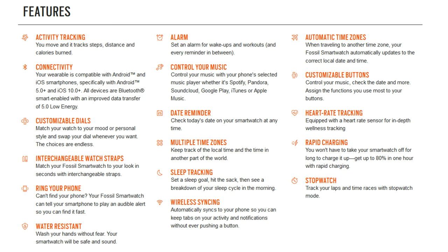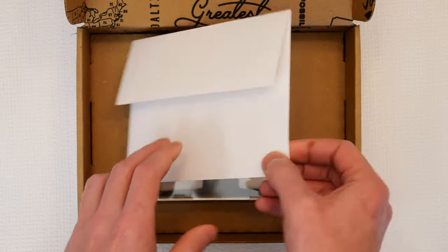Some of the core features of this watch include heart rate tracking, sleep tracking, remote music control, rapid one-hour charging, two-week battery life, a customizable watch face, and the ability to ring your phone remotely.